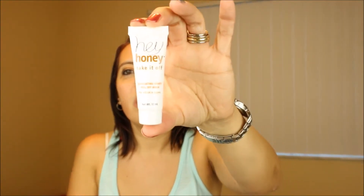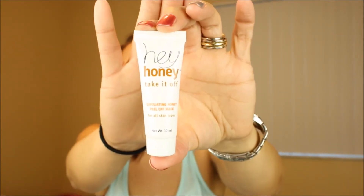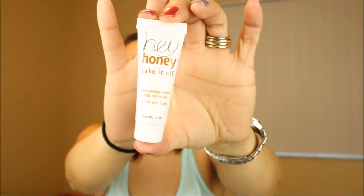Hey Honey Take It Off peel-off mask for all skin types — that looks like it's going to be awesome. I love getting the masks with our box, or bag, or glam bag, whatever you want to call it.